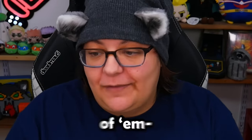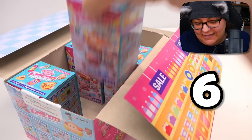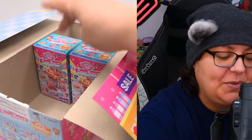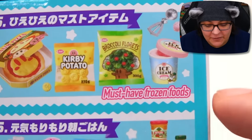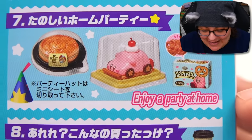In the previous video I asked you trash pandas which ones I should open, and the three most requested — I know many of you are like 'just open all of them' — we're gonna open some on live streams and some in this video. The most requested ones are number one, number six, and number seven, which means number three and four are going to be for a live stream.